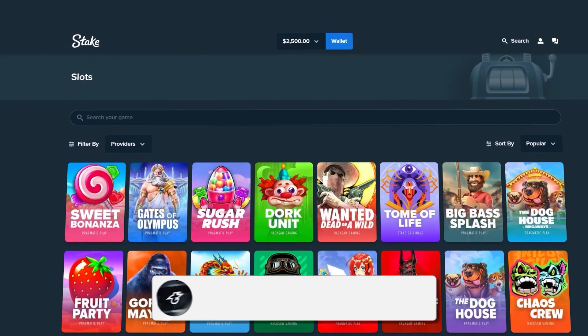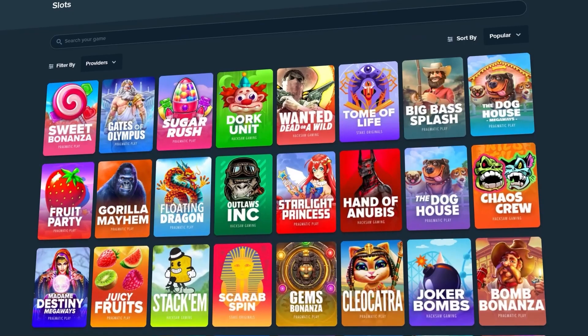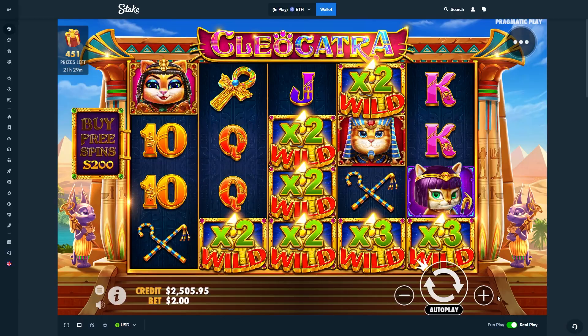Before we get into the video, if you are new to the channel consider subscribing and hitting that bell so you don't miss the daily uploads. I've been enjoying Cleo Catra a lot off recording, so I thought why not just do some buys today. Hope you guys enjoy — let's jump right into it.